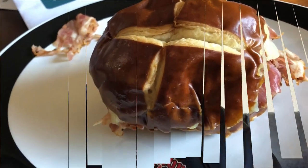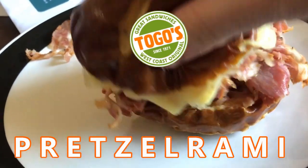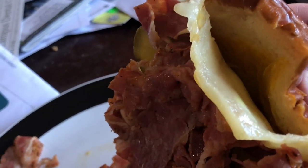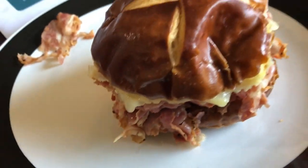Look at that. Let's show you the sandwich, Outlaws. This is the Pretzelrami. It has a pretzel bun right here, New Age Vermont white cheddar, a quarter pound of pastrami with mustard and pickles. And this is about $7.95. What do you think of my shirt, Outlaws? Ucha Libre, in San Diego, California — it's a taco shop. Let's try this sandwich, the new Pretzelrami from Togo's.